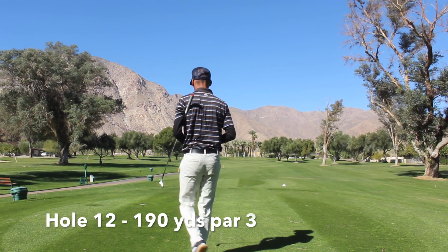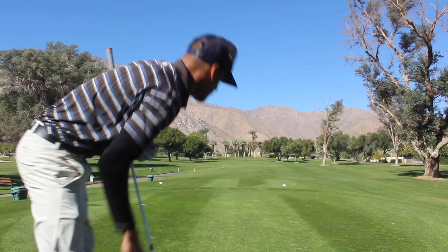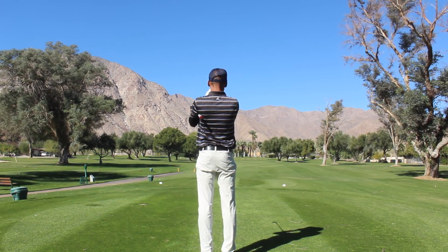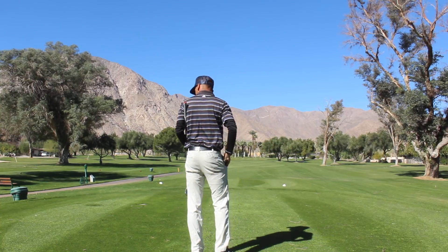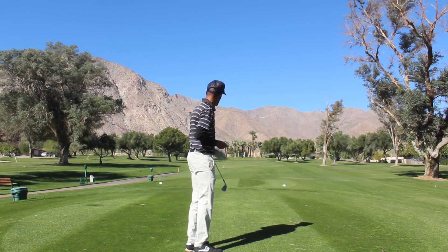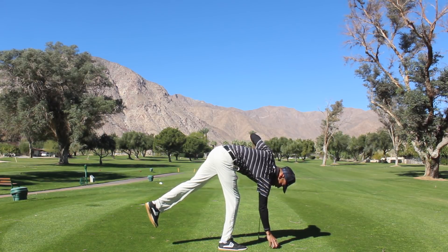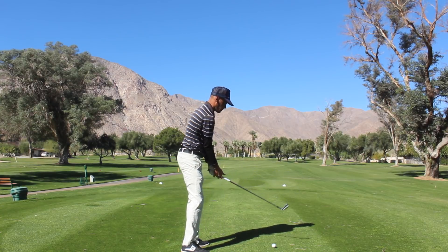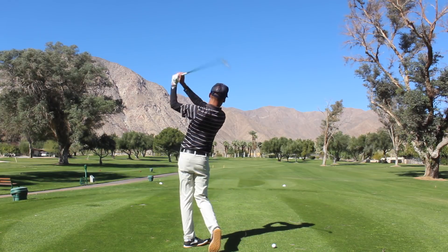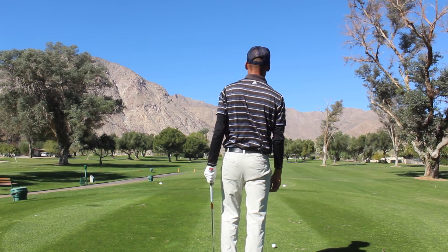Got a really cool looking par three here. It's 190 yards — well, let me double check — yeah, 191. It's a little cold, like 60 degrees, but still in the desert the ball always goes farther. So I'm going to hit a seven iron, which is normally just over a 180-yard club. With how firm these greens are, if I land it short on this number it should release right on up there. I'm going to hit a draw into this hole to make sure I get there.